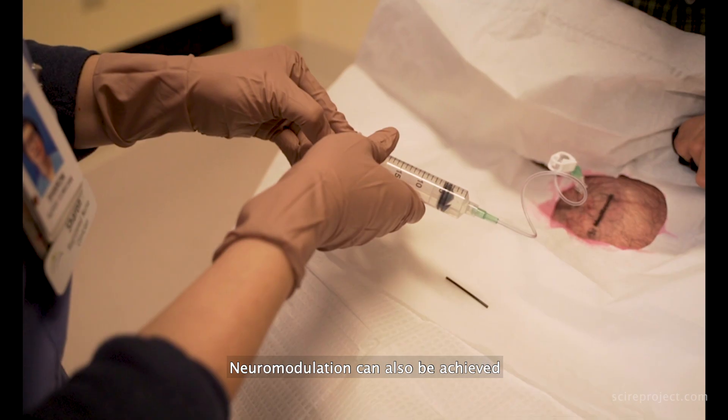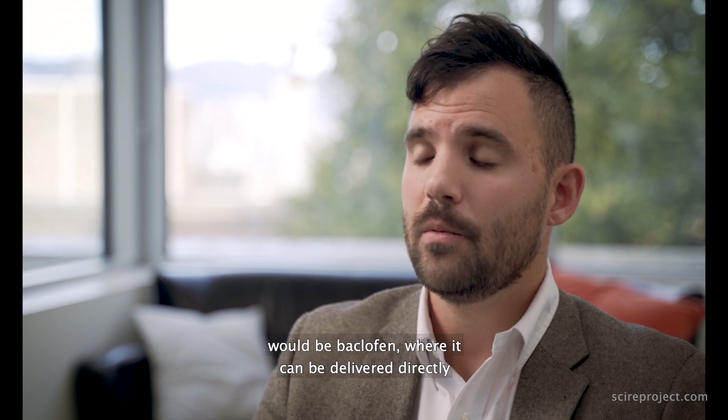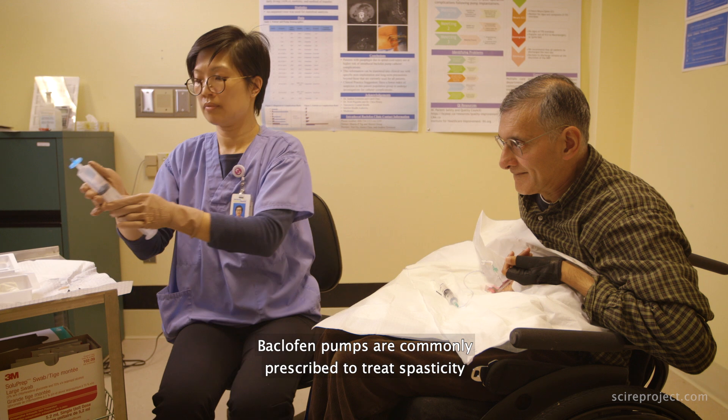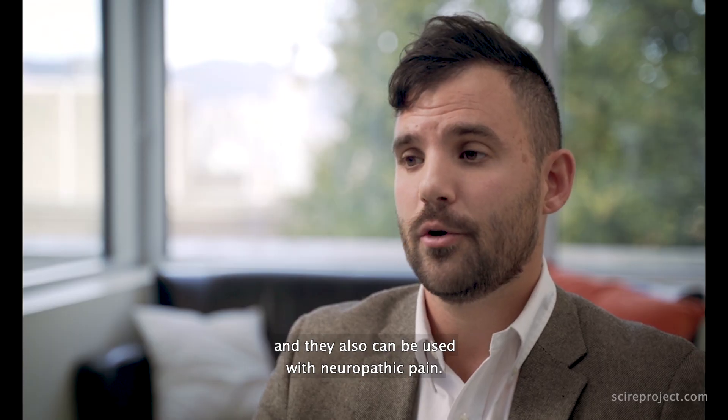Neuromodulation can also be achieved with the use of certain drugs. One example currently used clinically would be baclofen, where it can be delivered directly to the spinal cord. Baclofen pumps are commonly prescribed to treat spasticity and can also be used for neuropathic pain.